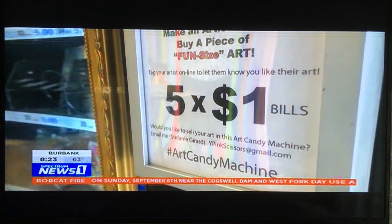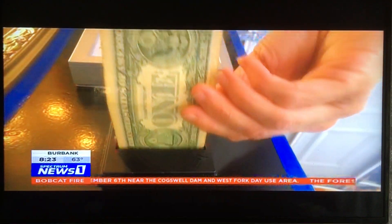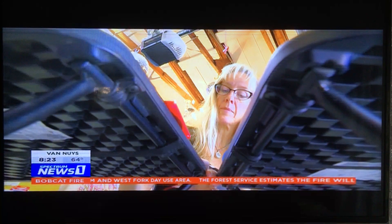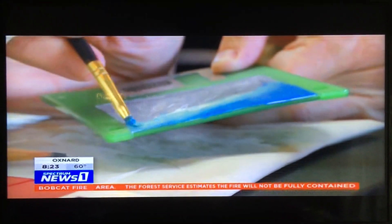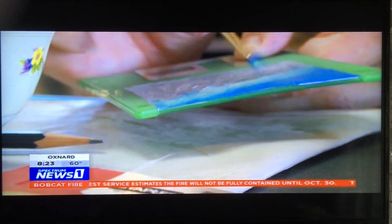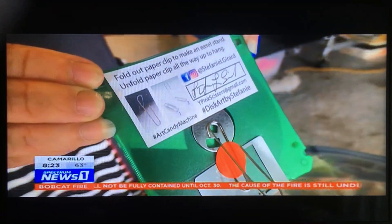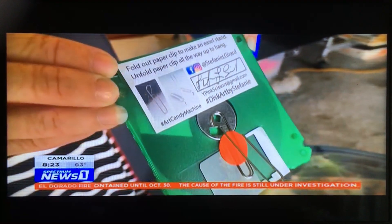Each piece costs five dollars and the artist gets one hundred percent of the proceeds. It's part of Stephanie's mission to get people to buy art from living artists. And while five bucks won't pay a lot of bills, she hopes people will be inspired by their petite purchase to check out the artist's social media pages and see what else they have to offer.